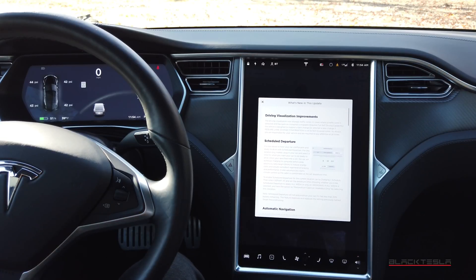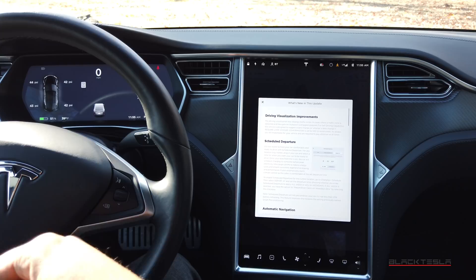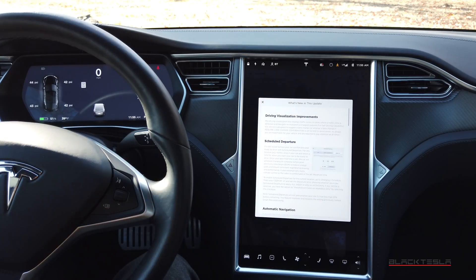Ladies and gentlemen, we are back with the latest software update from Tesla: 2019.36.1. This is a very big update in terms of what it means for Tesla, but it also includes some pretty cool features. Depending on your car's configuration, you may have a lot of features or you may have a little. Let's break it down and see which features you get for your car.